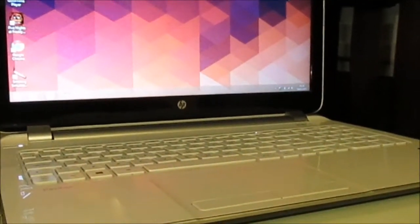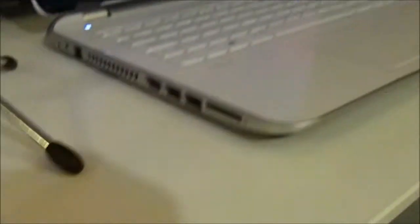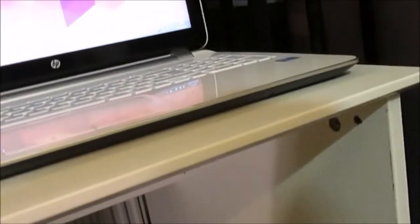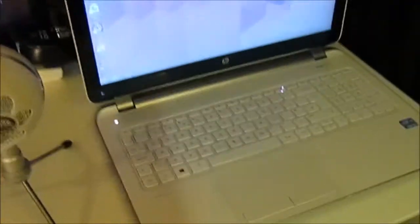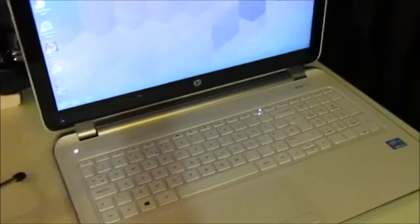This is a 720p screen. It's got 8GB RAM, it's an i3 processor as you can see there, it's got a terabyte hard drive. It's got HDMI, it's got one USB 3 port, and two USB 2.0 ports. And it's running Windows 8. It was a great price when I bought it - I think about £380, which is great.